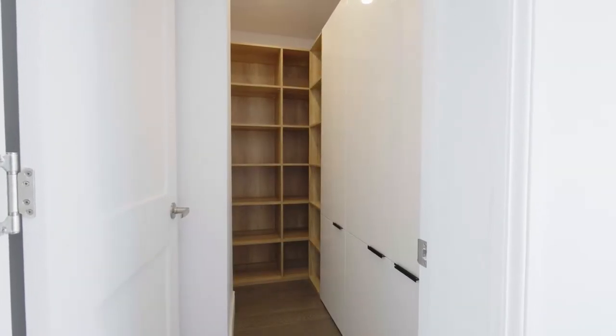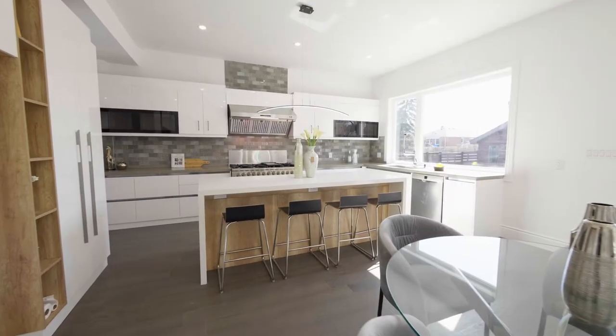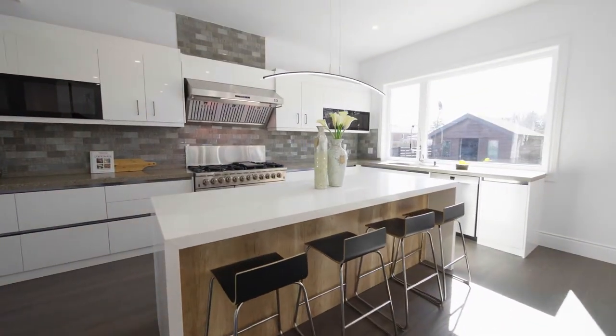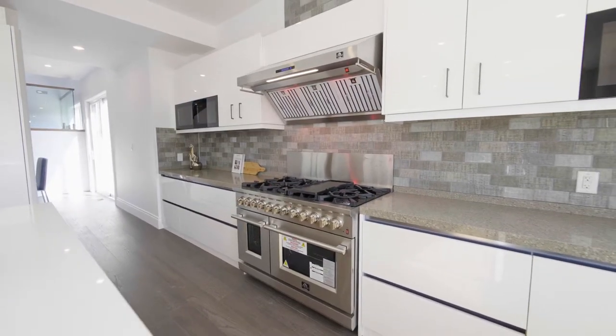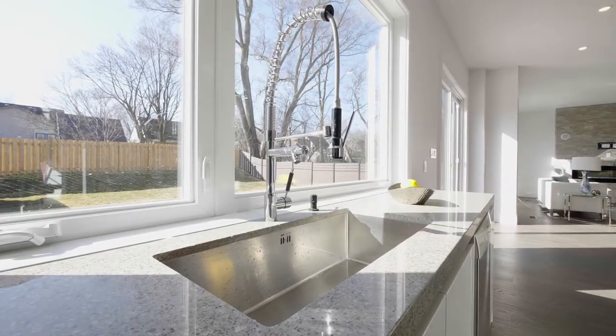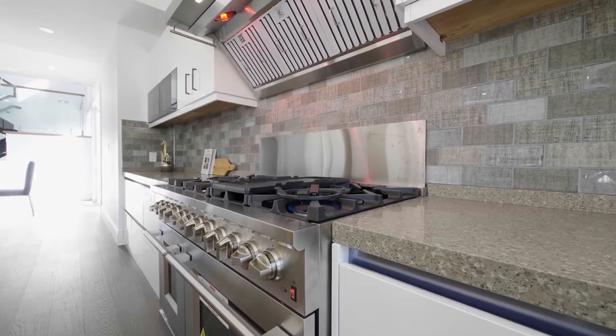A spacious butler's pantry with plenty of storage and prep space is a very handy addition to the home. The chef's kitchen boasts imported Italian Forno appliances, lacquered wood cabinets, under cabinet lighting and sleek modern finishes that include quartz counters, a glass tiled backsplash, and a center island with breakfast bar.